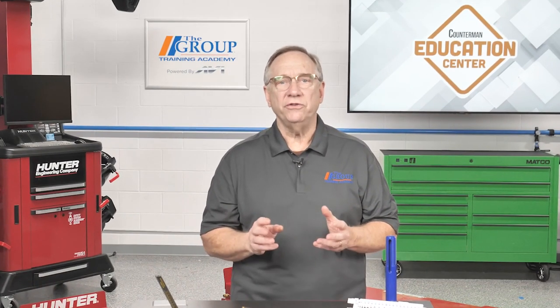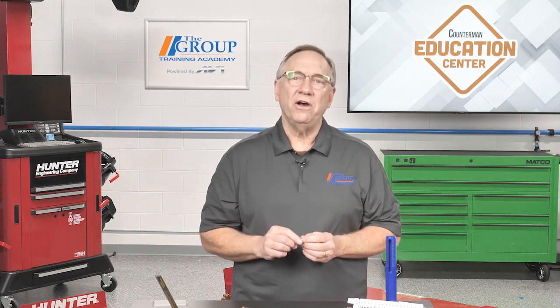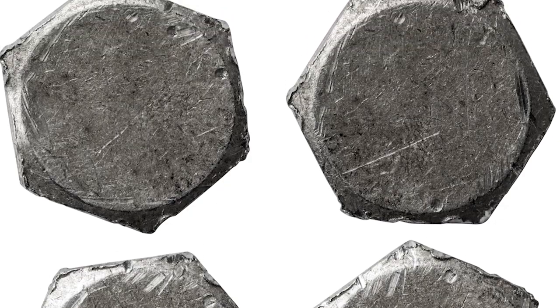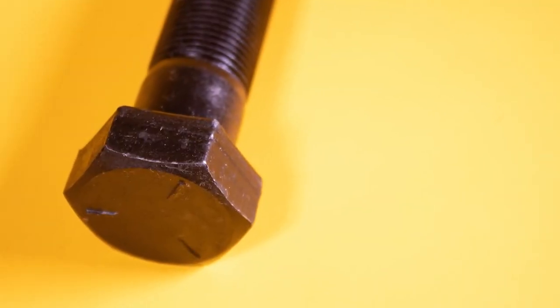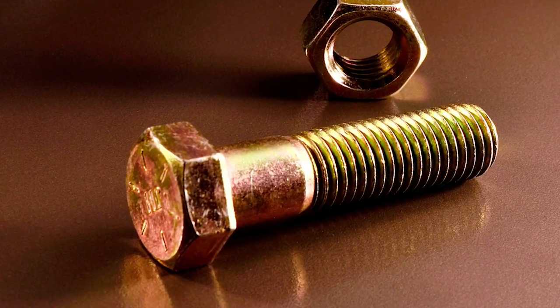On the US side, we can also tell the hardness of a particular bolt. Ever notice those little hash lines or marks on the head of the bolt? Those indicate the hardness. No lines indicate a hardness of two, three lines are a grade five, and six lines show a grade eight.